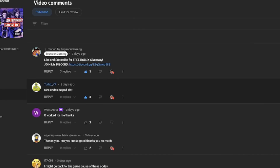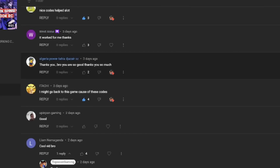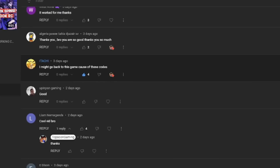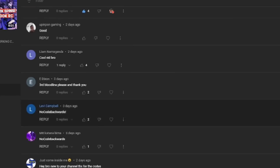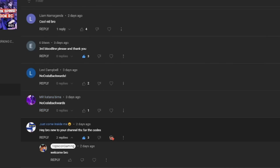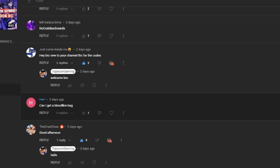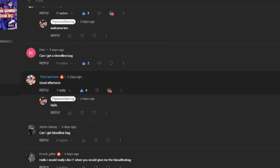We're in the comment section for my last video, going through to pick the winner. We have a lot of people here: Itashi said 'I might go back to this game because of these codes,' E Dixon entered for the giveaway wanting a bloodline slot, and Harry is saying 'Can I have a bloodline bag?'